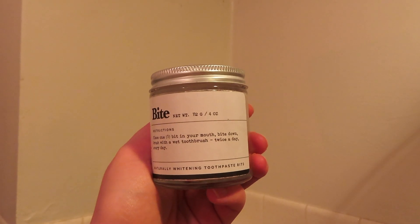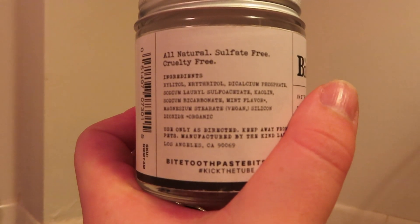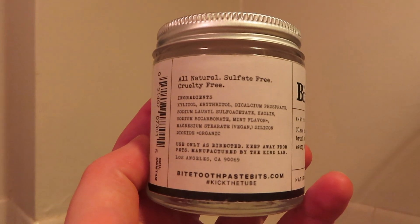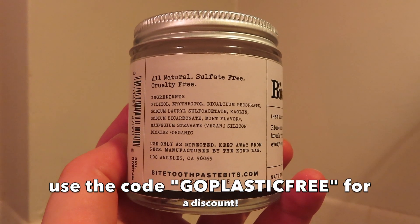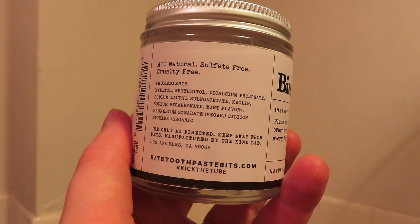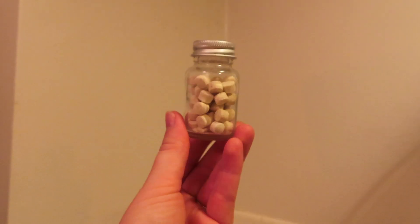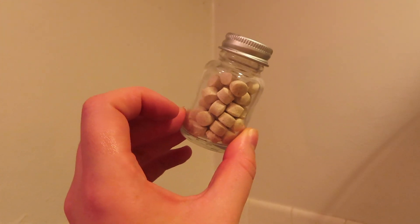Then I brush my teeth again — I'll leave Bite in the description below if you're interested. It's awesome: not only does it really clean your teeth with nice ingredients, but they just have a great brand model around being more eco-friendly and getting rid of waste. They have one of the best waste elimination business models I've seen, so I definitely highly recommend it, especially if you're trying to be more eco-friendly.